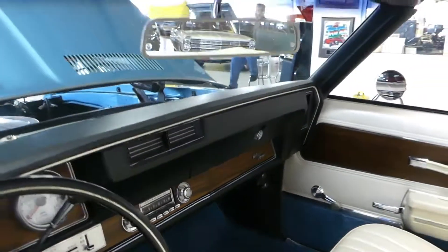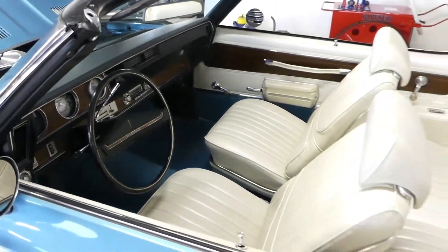84,000 actual miles — very, very low miles for a car of its era.